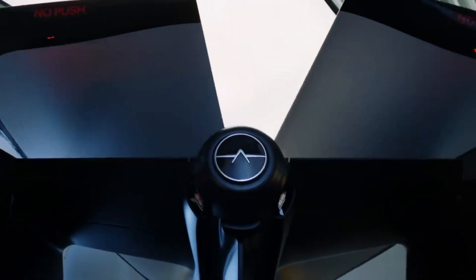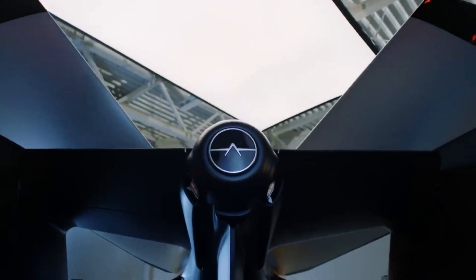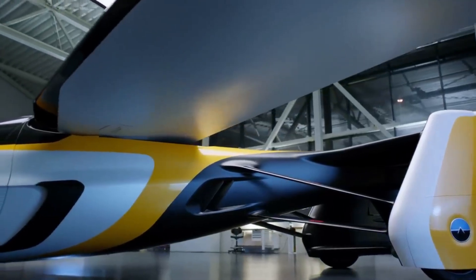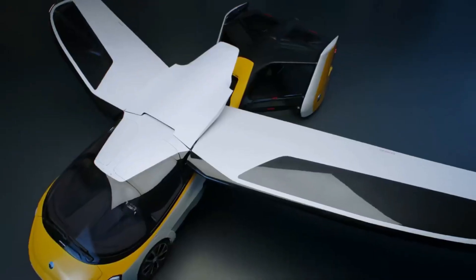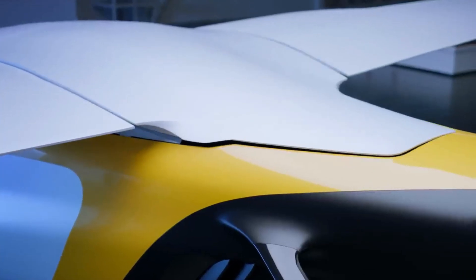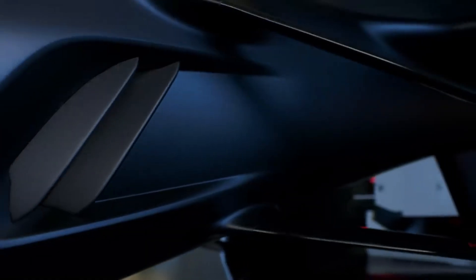The integrated carbon cradle located in the centre of the aircraft houses the power unit while also providing a point of attachment for the wings. At its highest speed, the vehicle is capable of travelling at 360 km per hour, but its maximum speed on the road is 160 km per hour. It has a seating capacity of two, and it is anticipated to reduce the amount of time spent travelling compared to a conventional airline.